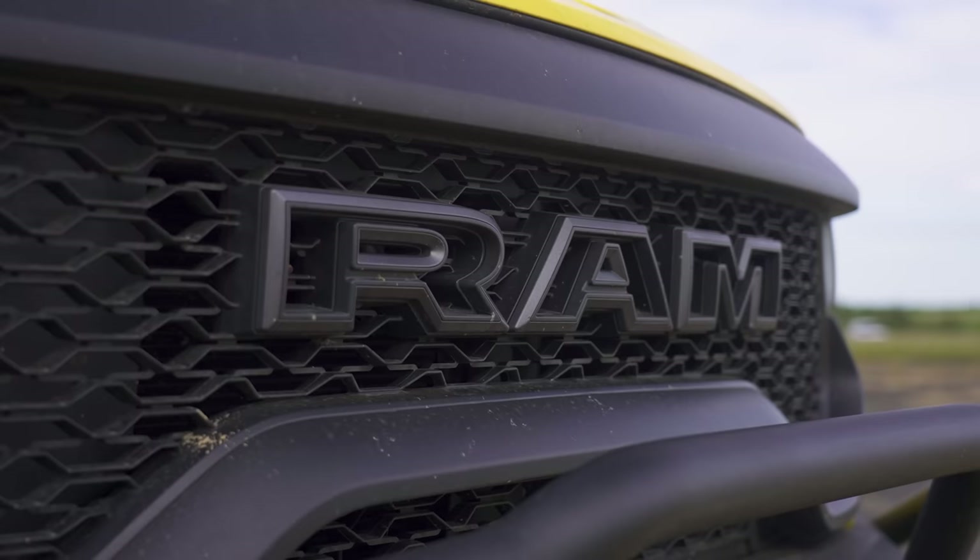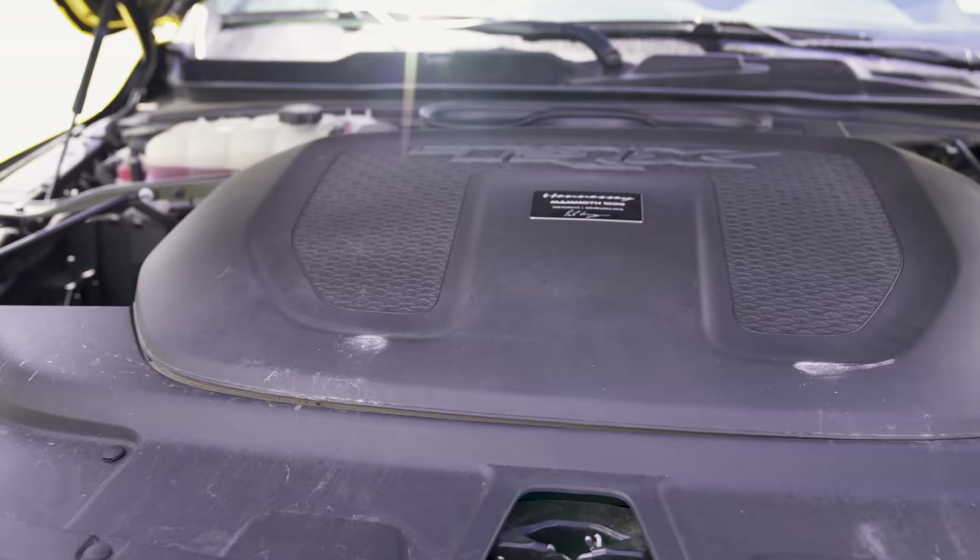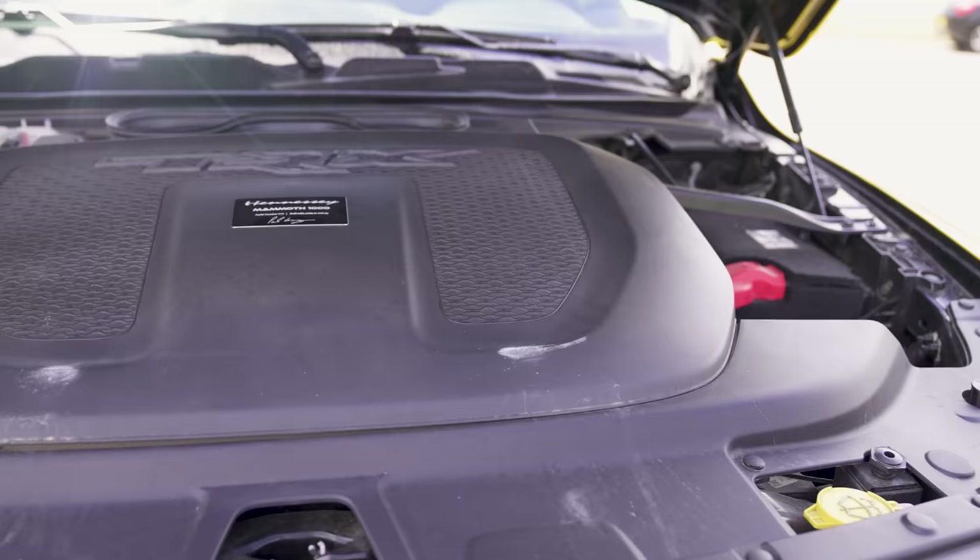Let me tell you about this Hennessy Mammoth because it's a bit of a beast. It's based on a Dodge Ram TRX, which has a 6.2-litre supercharged V8 that puts out 702 horsepower normally. However, Hennessy have messed with it in a good way — it now puts out 1,026 horsepower and 1,314 newton-metres of torque. It's also quite a heavy beast.